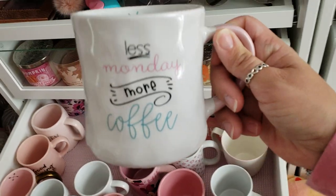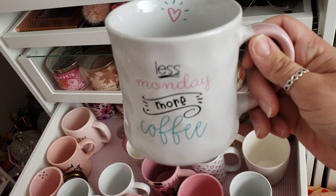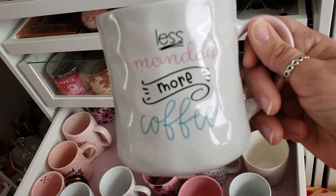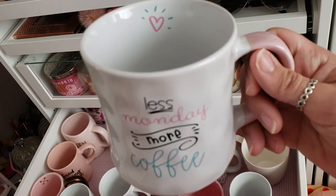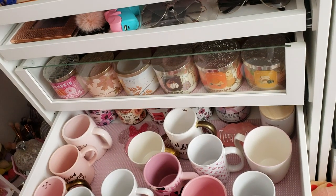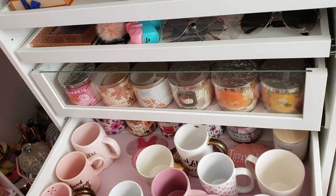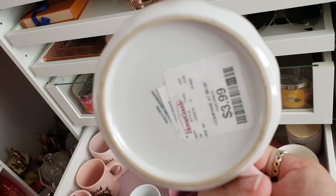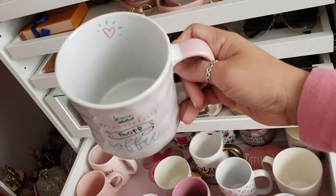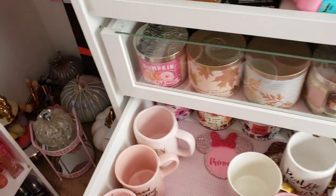This is a newer find — I got this one which I fell in love with because it says 'Less Monday More Coffee.' I love that it has these two colors together — it reminds me of Tiffany's and pink, which are my two favorites. It has a little heart on the inside with a burst, and that's not dirty, it's speckled on the inside. This was from Home Goods for only $3.99 — that was a steal. The handle is pink too — this is like my Monday morning mug now.